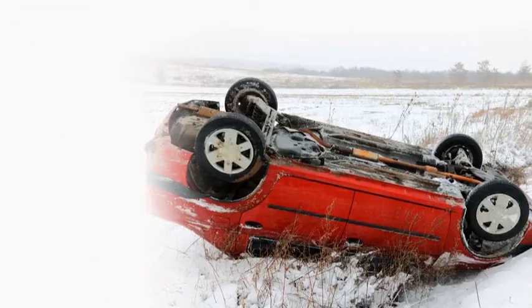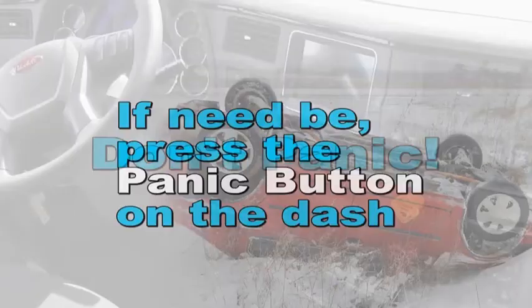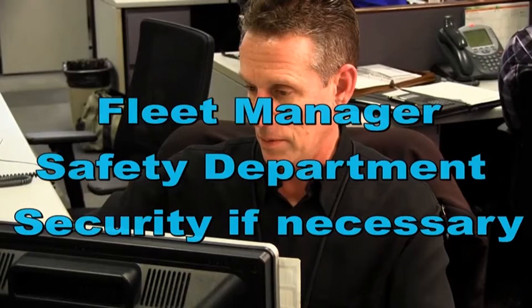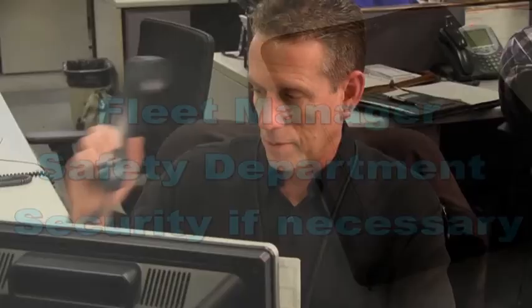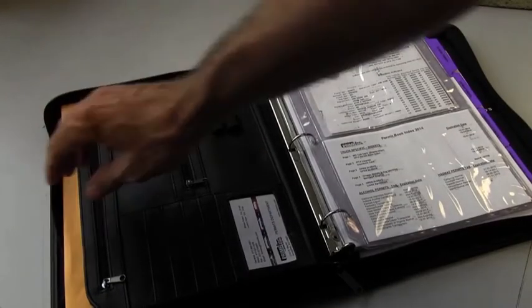Become an expert at what to do if you're involved in a vehicle collision. Don't panic — common sense is critical, but if necessary, you can press the panic button on the dash. Ensure that you and the other people involved are not injured. As soon as reasonably possible, call your fleet manager, safety department, and security if necessary. If you're unable to call the police, we'll do that for you. Make sure to follow the accident packet checklist located in your permit book.